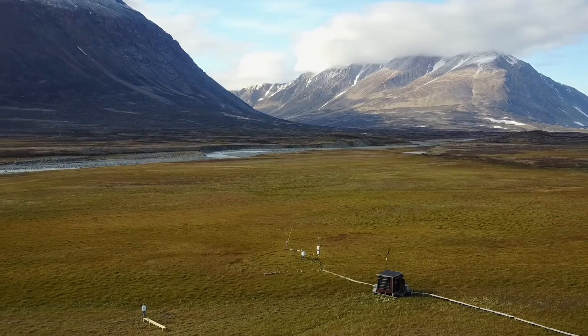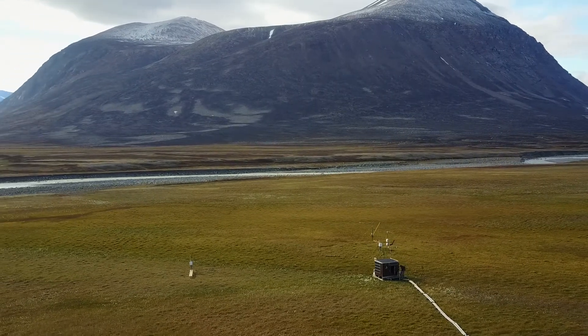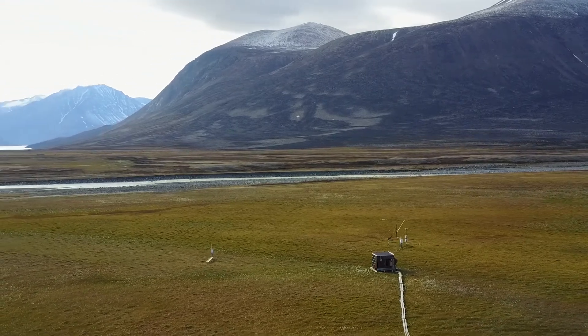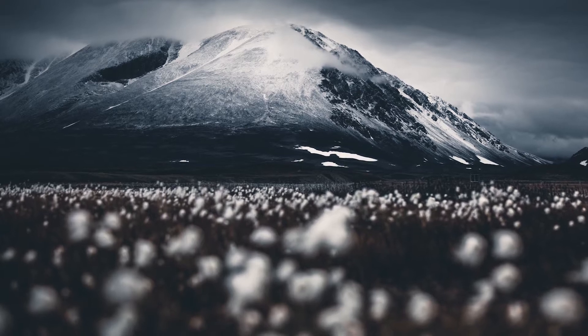In terms of the permafrost carbon feedback, as we call it, with thawing permafrost and the worry of the release of more carbon — this is something we can study at Sackenberg. It needs ecosystem-type stations that measure the fluxes of greenhouse gases between the land and the atmosphere. This wetland has cotton grass growing on it and is quite productive for such an arctic ecosystem — in a way, a carbon hot spot.